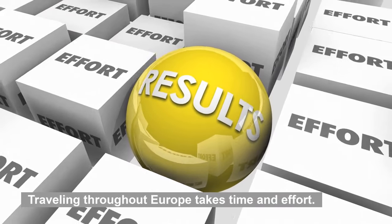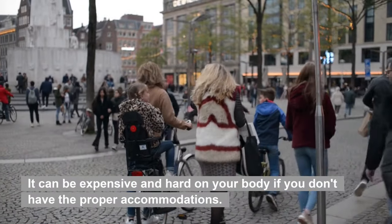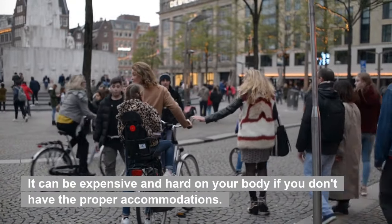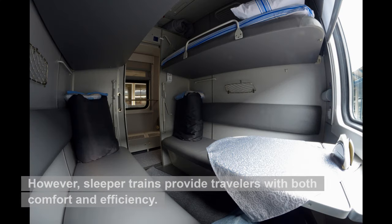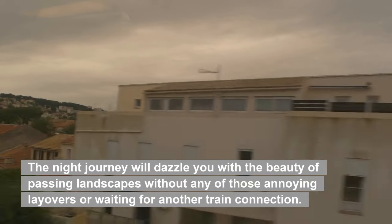Traveling throughout Europe takes time and effort. It can be expensive and hard on your body if you don't have the proper accommodations. However, sleeper trains provide travelers with both comfort and efficiency. The night journey will dazzle you with the beauty of passing landscapes without any of those annoying layovers or waiting for another train connection.